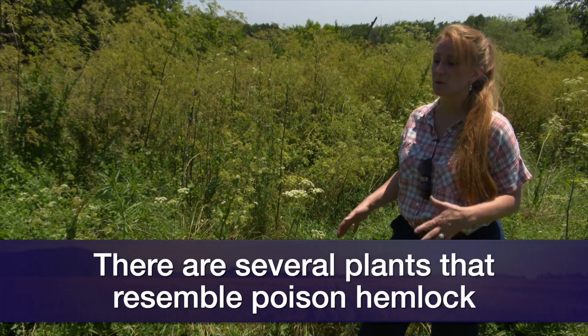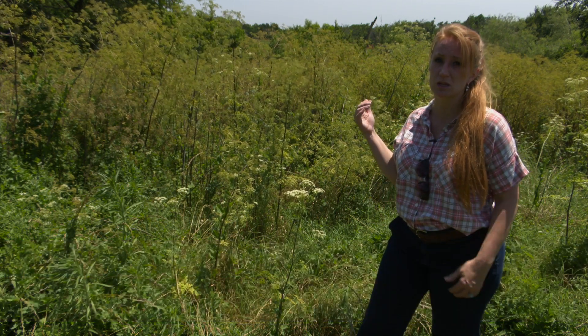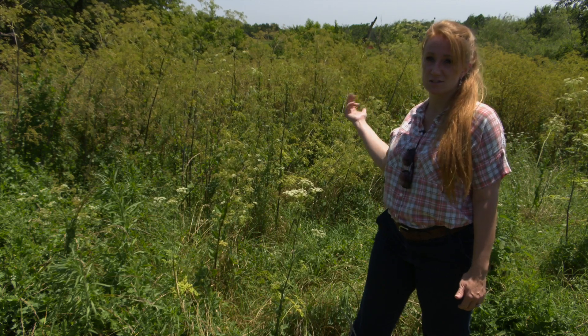You can tell this plant apart from some of the other white flowering plants that grow at this time of the year because of its really tall height. This plant will grow six to ten feet tall, as you can see behind me.